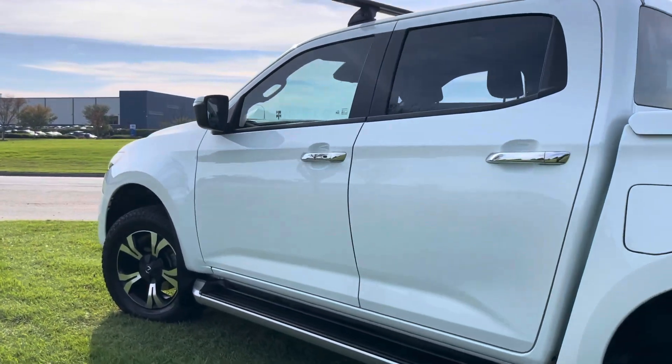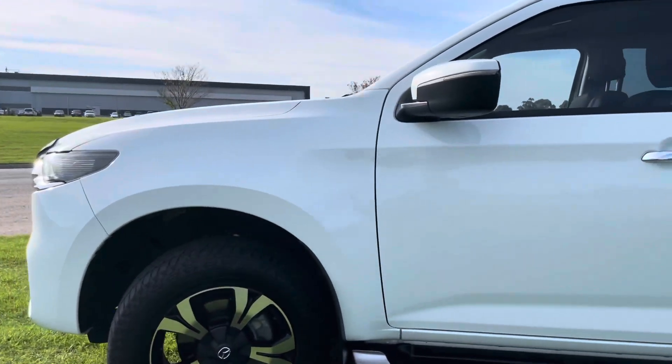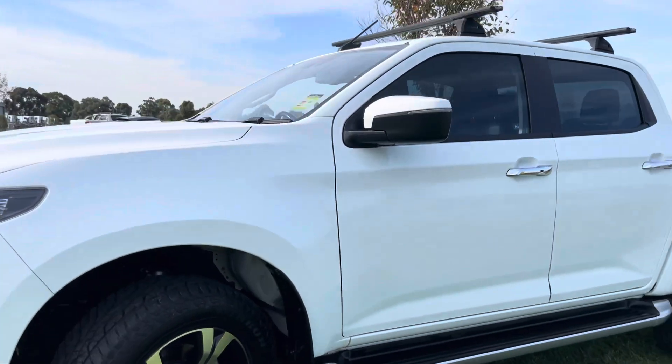These also balance a new vehicle warranty. This is a 2021, so Mazda had a five-year warranty at the time, meaning we've got a new car warranty until late 2026.